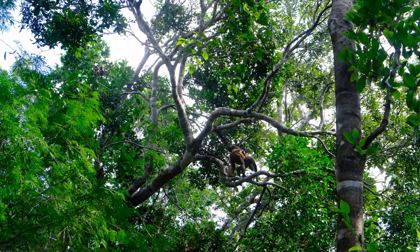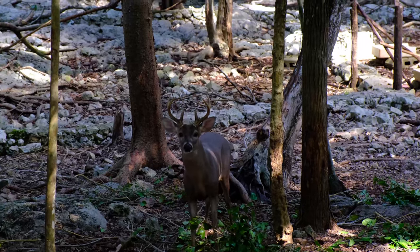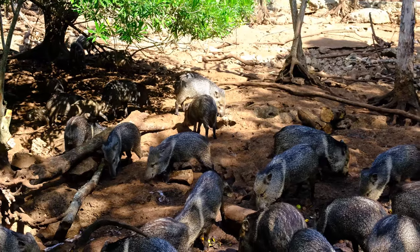Once you've explored the underground cave, you can spend some time with nature and see the animals they have at the park. You may even get a hello or a wolf whistle from the parrots! Other activities on offer include swimming in a cenote, a zipline adventure, and various packages that cover all activities.